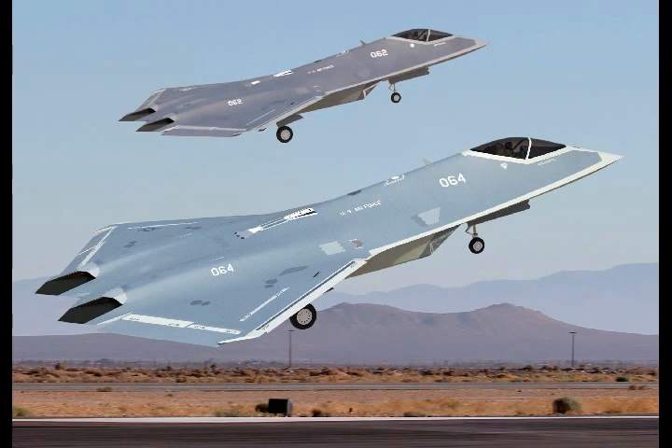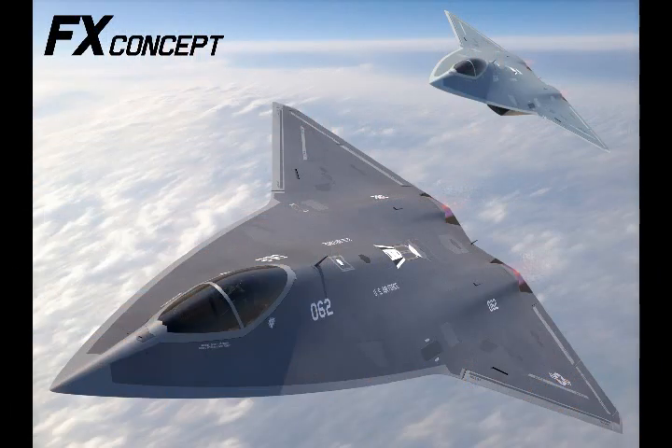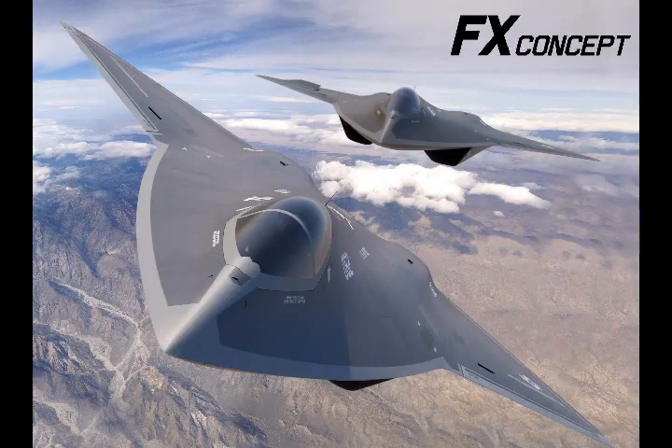Self-healing structures in particular would pose a significant advantage over modern-day aircraft, remaining airborne despite taking heavy fire. Although the program itself promises to push the U.S. Air Force and U.S. Navy's capabilities beyond what is already aerial superiority, Lockheed Martin and Boeing's vision of an all-encompassing strategy for the future of U.S. aircraft still clearly has several hurdles to overcome before it can be considered feasible.